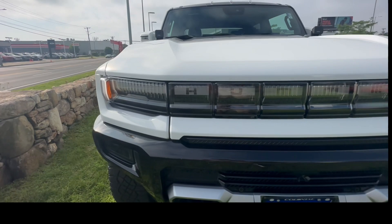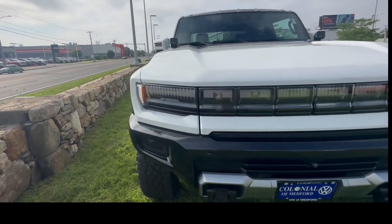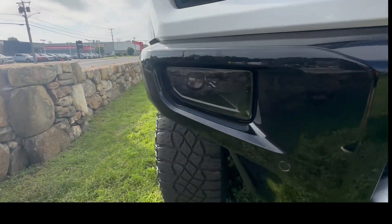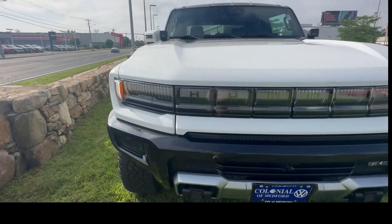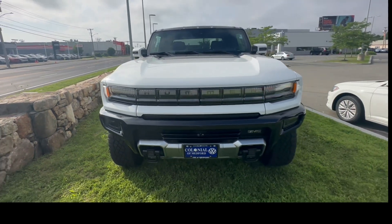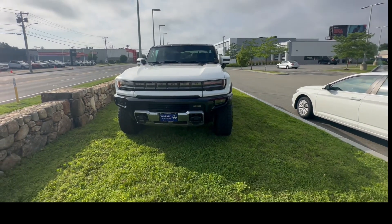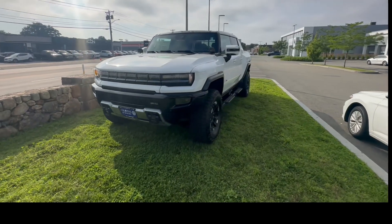This truck looks fantastic. You might think these are the headlights up top, but the headlights are actually down here. These trucks are just in your face — no doubt about that.